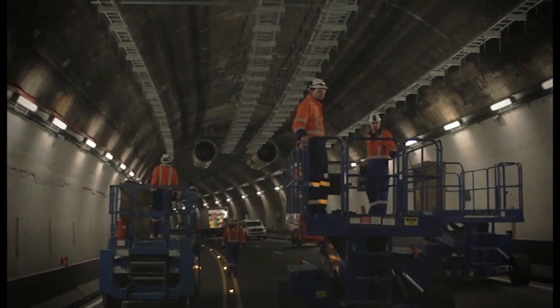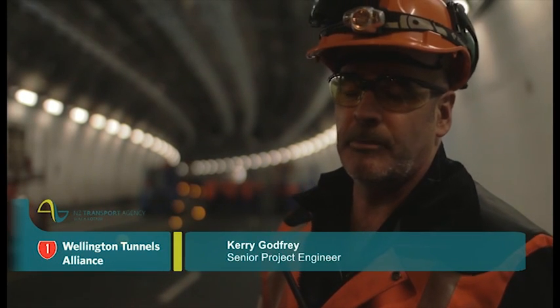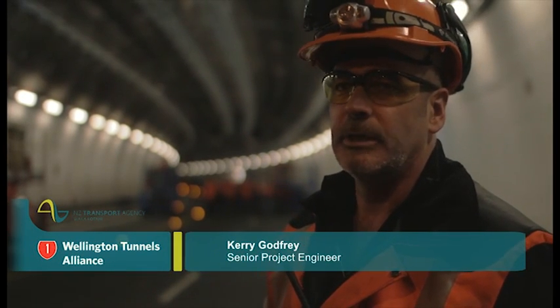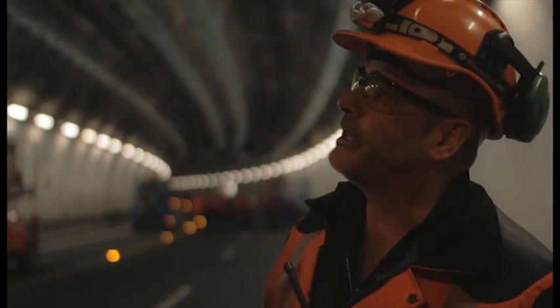The upgrade of the tunnel started with the deconstruction of the ceiling. I say deconstruction, not demolition, because we're actually taking it apart the same way it was built. So we've had to start with the deconstruction at the northern end and work south.